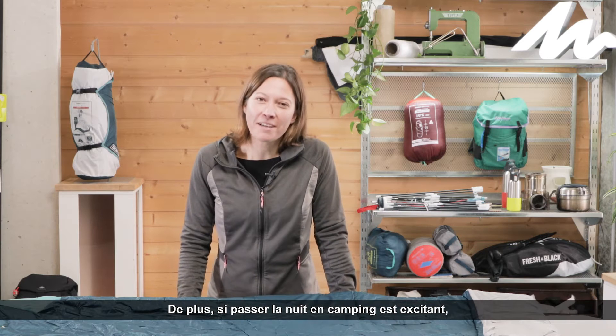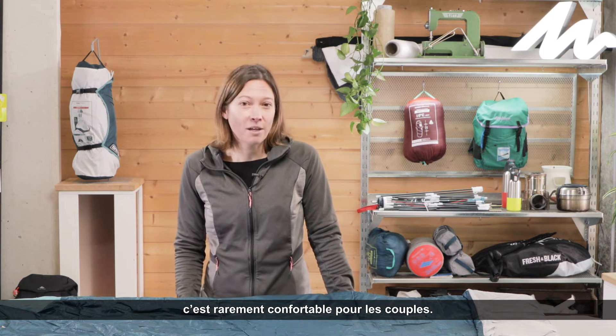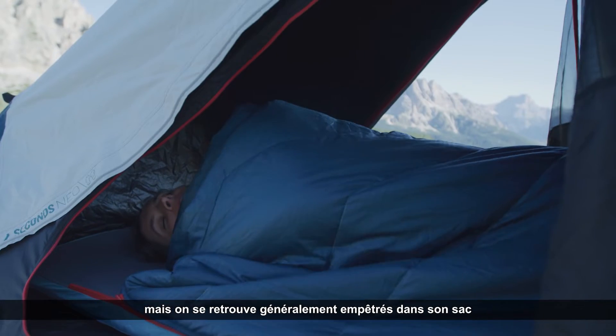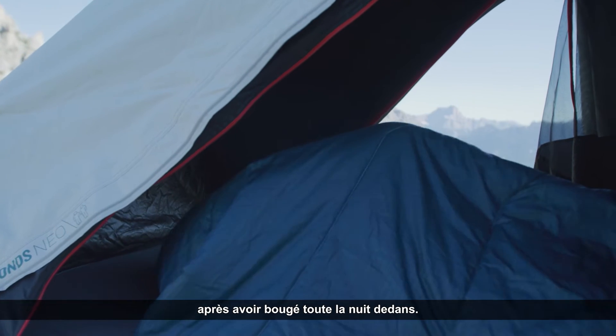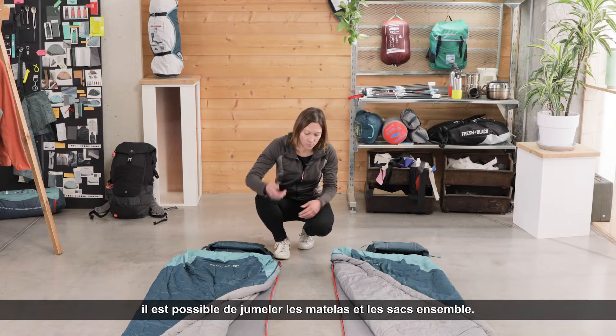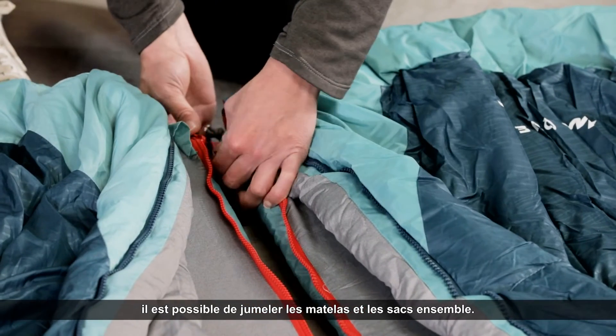Also, if spending the night camping is exciting, it's rarely comfortable for couples. Each one has their own bag, but we generally end up wrapped up into the bag after moving around inside it all night. With a sleeping bed, it is possible to twin the mattresses and the bags together.